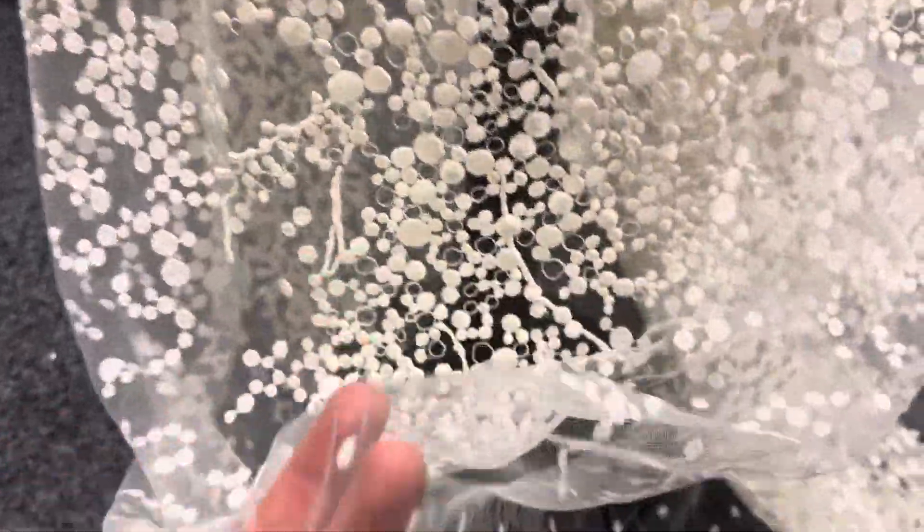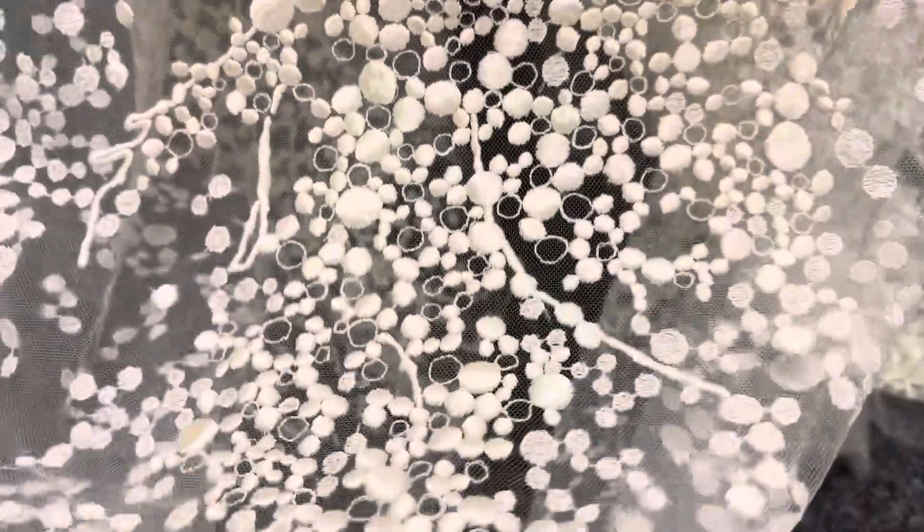The base is a really lightweight and beautiful tulle. It's been extravagantly embroidered. The embroidery is quite dense, so it sits proud of the base.